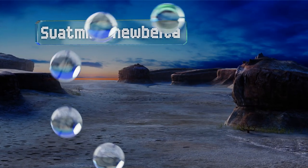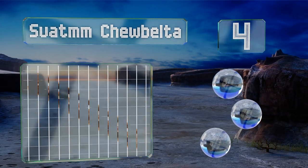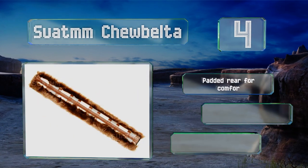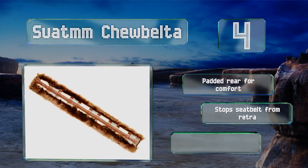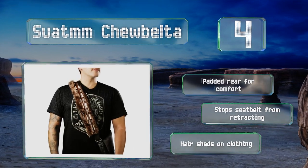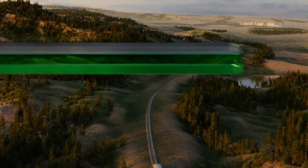At number four, if you know someone whose favorite Star Wars character is a Wookie, the Suatom Tube Belter makes a fun gift. It's 20 inches long for a dramatic effect and looks good in the car or wrapped around a messenger bag strap. It's got a padded rear for comfort; however, it stops your seat belt from retracting and the hair sheds on clothing.